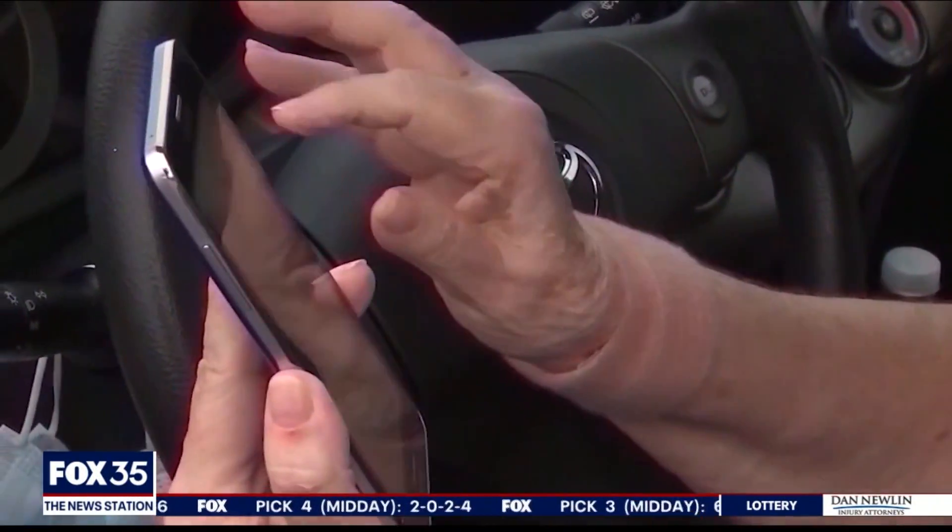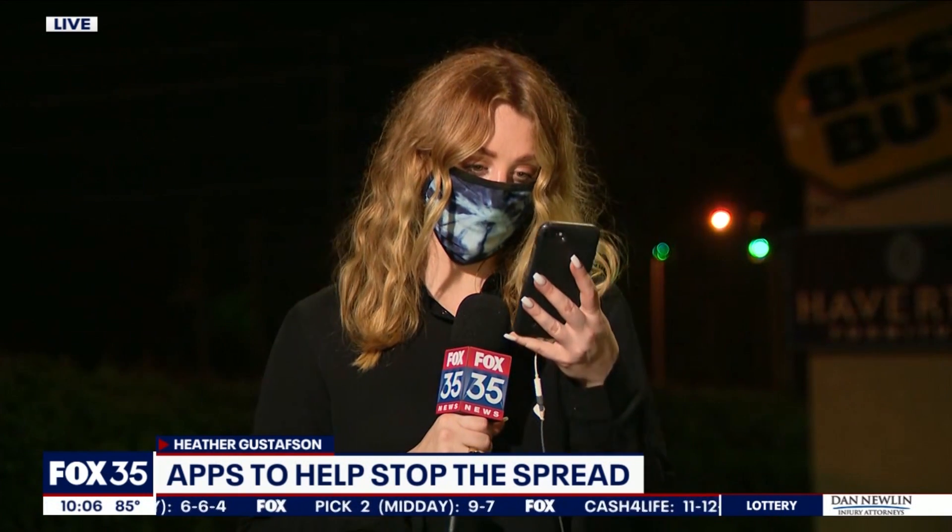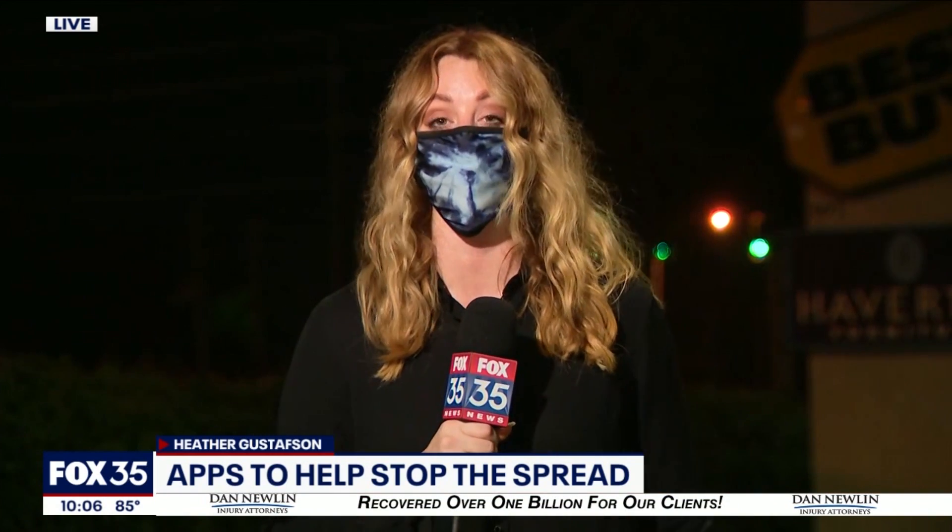The real key here with all of this is being smart, being aware. We spoke to the creator of that digital map earlier today, and he said he wants individuals to take the necessary precautions to stop the chains of transmission before they start. So hopefully that map can help do that. Reporting live in Orange County, Heather Gustafson, Fox 35 News.